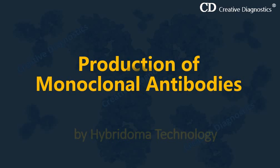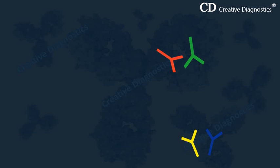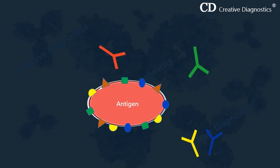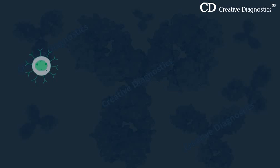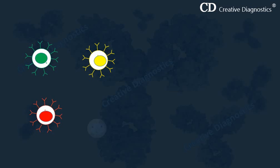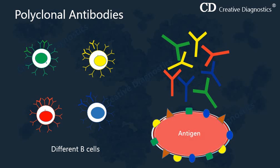This video lecture is about the production of monoclonal antibodies by hybridoma technology. In response to an antigen, our immune system produces a heterogeneous mixture of antibodies of different specificities that recognize different epitopes on the same antigen. The antibodies derived from multiple clone cells are known as polyclonal antibodies, which represent a collection of antibodies from different B-cells that recognize multiple epitopes on the same antigen.